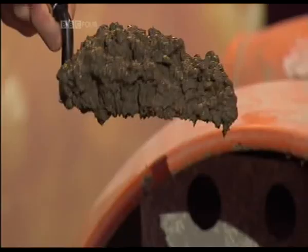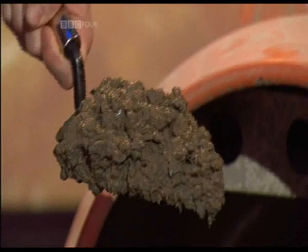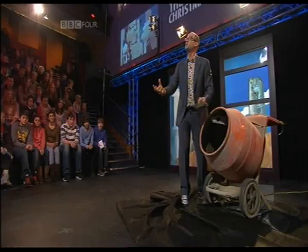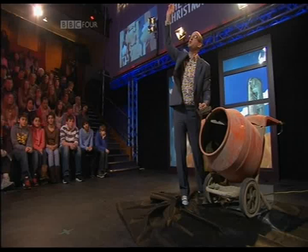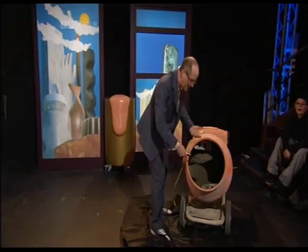Inside here is cement and gravel. If you set this, you can put it, you can pour it, you can shift it up 200 meters in the air, pump it up through huge pumps. That's how they make really tall buildings - they pump it up. So it behaves like a liquid, even though it's sort of a gravel aggregate.